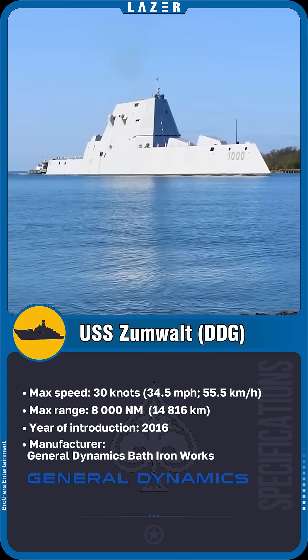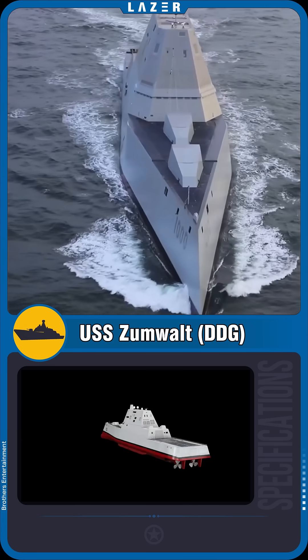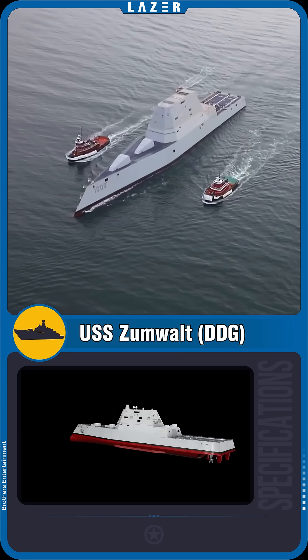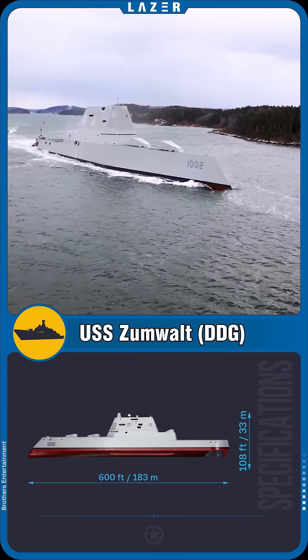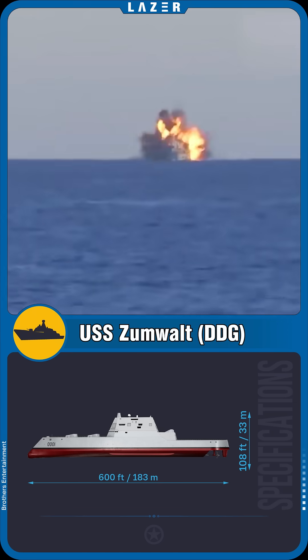Zumwalt is powered by an electric propulsion system with a capacity of 78 megawatts — enough to power a small city. This energy not only propels the ship, but also paves the way for future weaponry: hypersonic missiles, or even railguns that fire projectiles at incredible speeds.